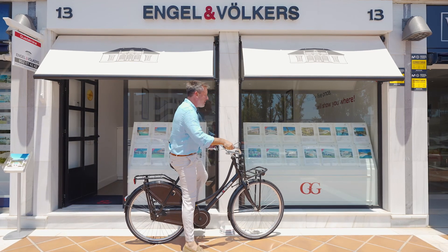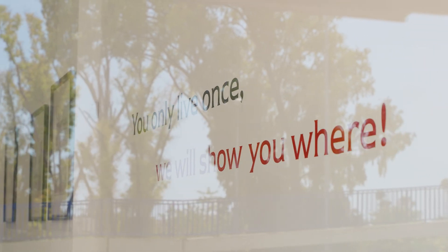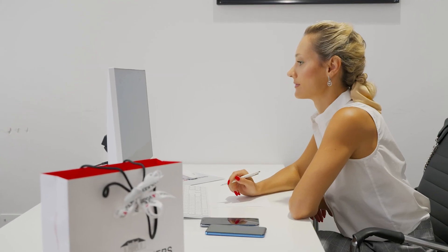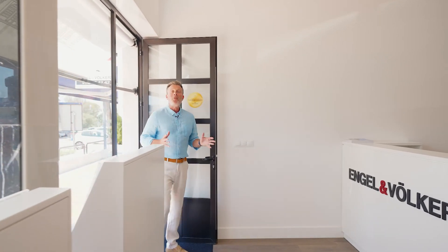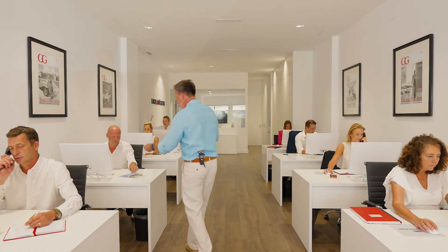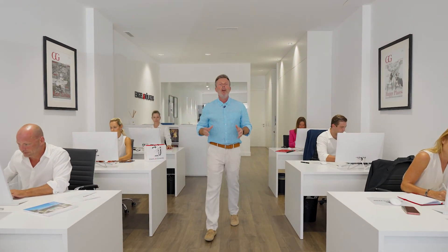Now we arrive at my favorite office — the Engel & Völkers office. Come on inside. We're now in the most important shop in the Guadalmina Commercial Center, and that's the Engel & Völkers shop. I want to take you through what makes Engel & Völkers so special and so different — the magic of Engel & Völkers. Come follow me into the meeting room.